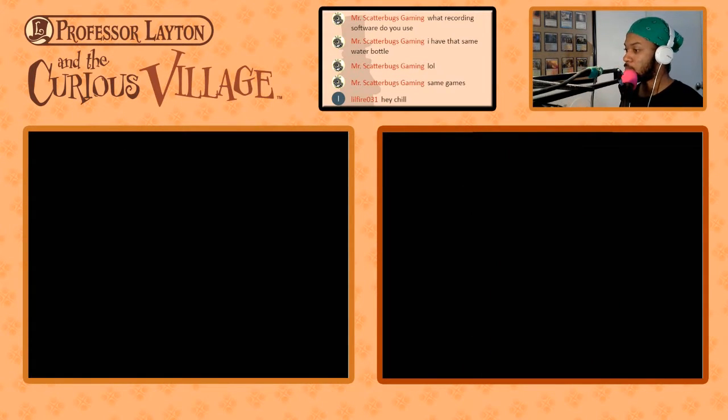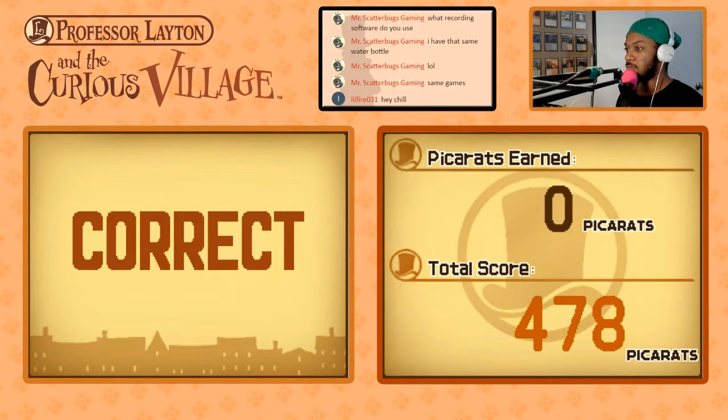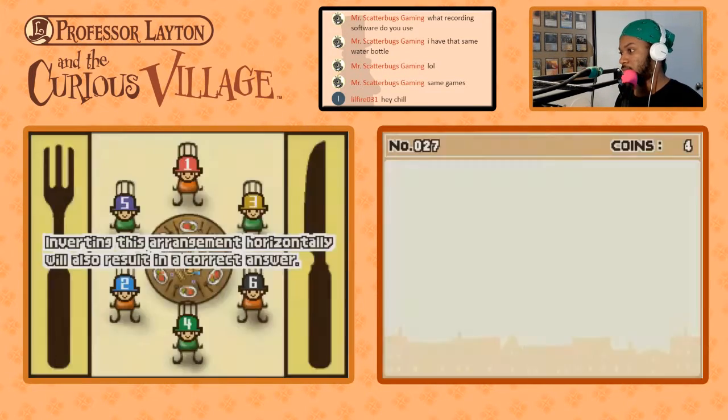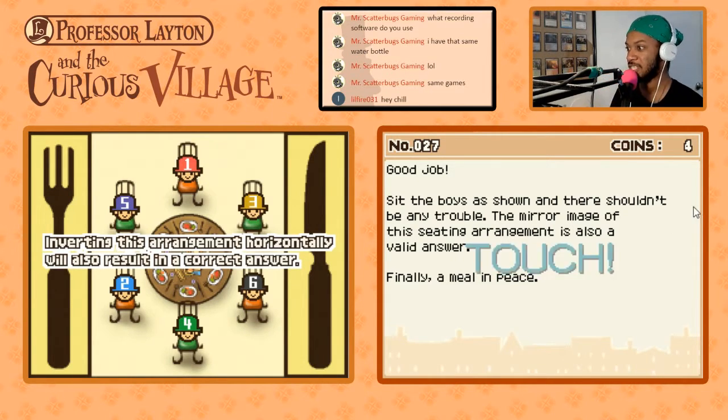There we go — another puzzle solved. Another way it can be solved is if you mirror image everything. If instead of putting three on the right side, three's on the left, and then follow suit — inverting this. I knew that one; I was ready for that one. Inverting this arrangement horizontally will also result in a correct answer. I believe those are the only two possible answers because of where one is situated. Good job — sit the boys as shown and there shouldn't be any trouble. The mirror image of this sitting arrangement is also a valid answer. Finally, a meal in peace!